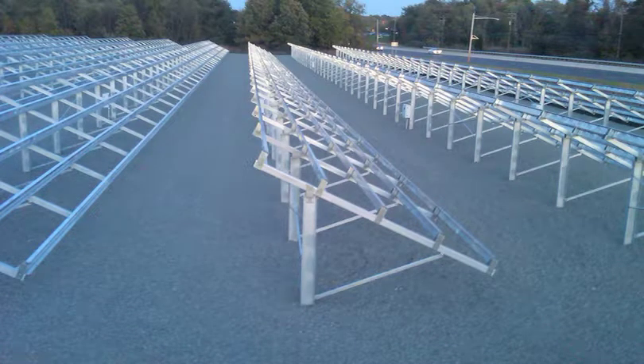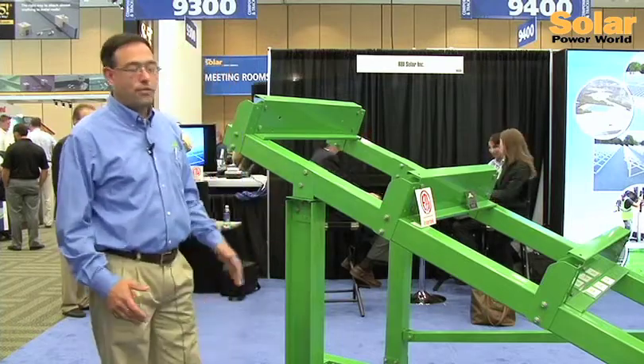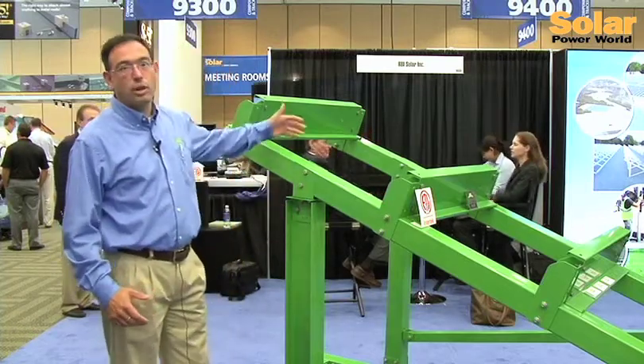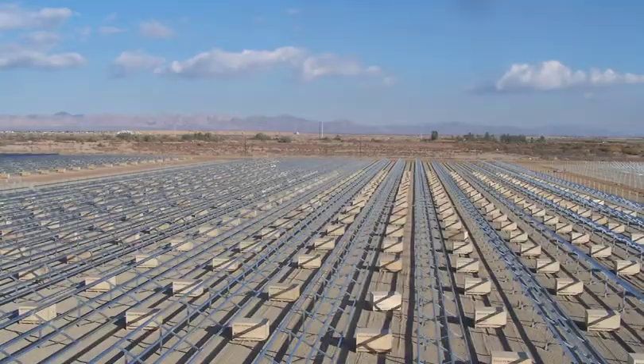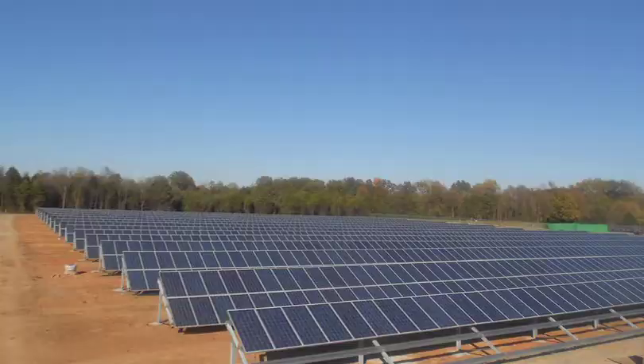This is our driven post, which is an I-beam. One of the benefits of RBI Solar is the distance you can go from post to post — typically our post spacing is 17 to 20 feet, which decreases the number of foundations and thus the overall cost.